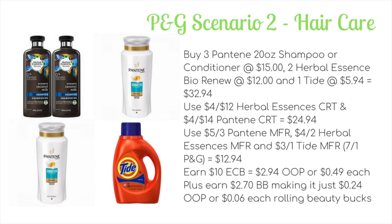Use a $4 off $12 Herbal Essences Bio:Renew CRT and a $4 off $14 Pantene CRT, dropping it to $24.94. Then use a $5 off three Pantene, a $4 off two Herbal Essences, and a $3 off one Tide manufacturer coupon — all from the 7/1 P&G insert — dropping it to $12.94. You'll earn back 10 ECB, making it $2.94 out of pocket, or just 49 cents each for all six items. Plus earning $2.70 in beauty bucks makes it just 24 cents out of pocket, or six cents each when rolling beauty bucks.